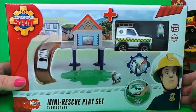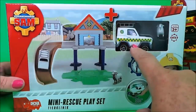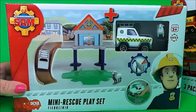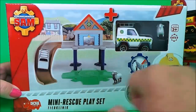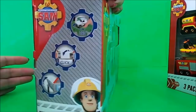In this playset by Dicky Toys it comes with the animal rescue centre, the 4x4 animal rescue vehicle, and also a cute little sheep. It looks like it has a ramp, a turntable, and also a little lift-up barrier. Let's whiz the box round.